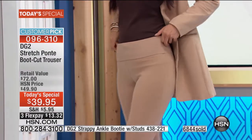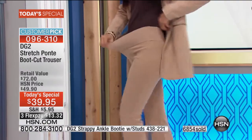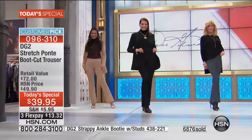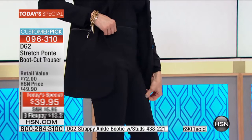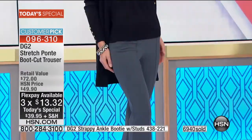It's a $72 value. You can really see the amount of stretch you're going to get. For under $14, this is your one and only chance for the rest of the year to get the hottest trouser right now.